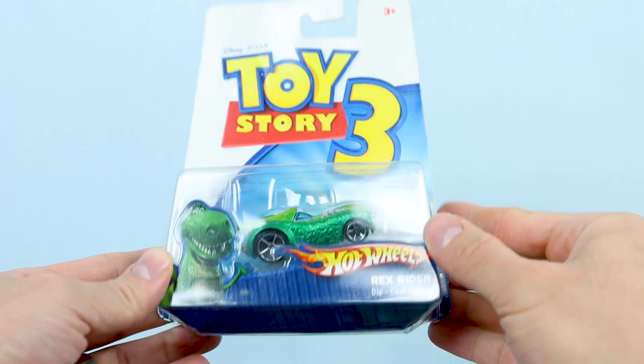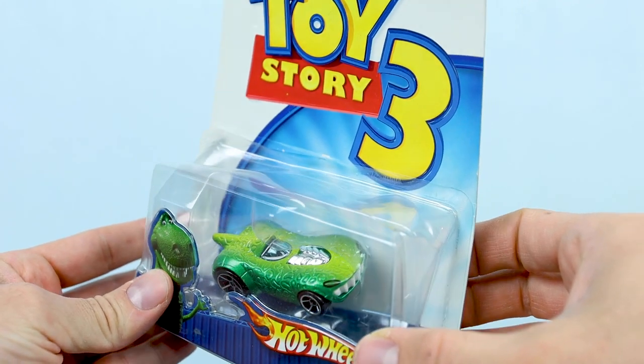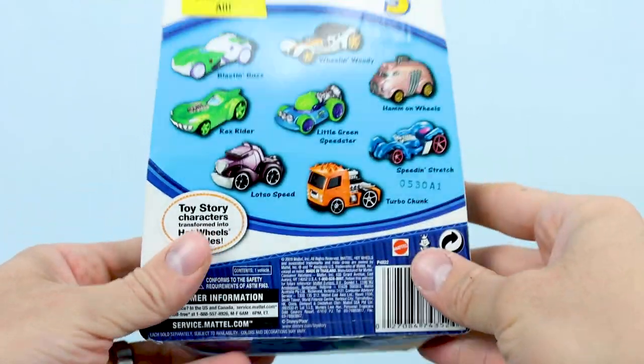Next up, following Woody, we have the Rex-inspired car — Rex Rider. You'll notice this one's packaging is a little dented, but the car itself looks great. This one was also released as part of the initial set of eight character cars.